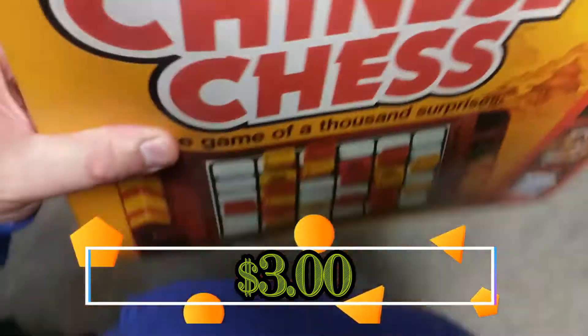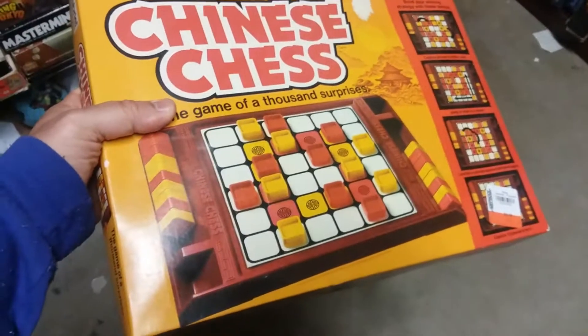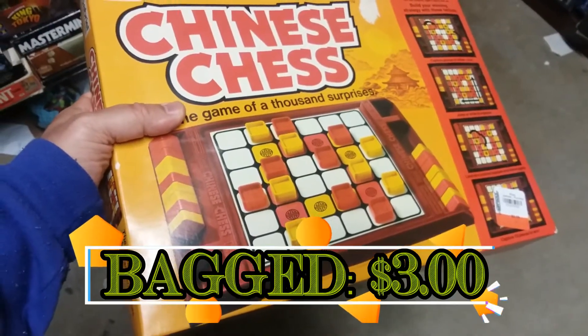Here we have Chinese Chess from the Gabriel Company. This isn't the same as the traditional version, but it looks really interesting. I think I'm going to go ahead and pick this up.